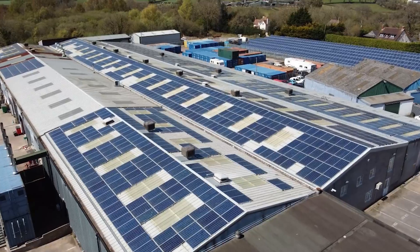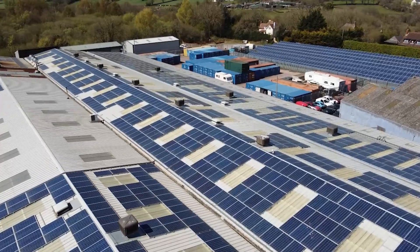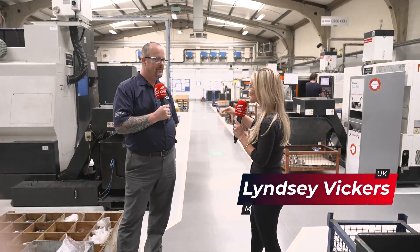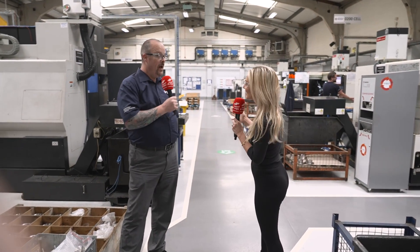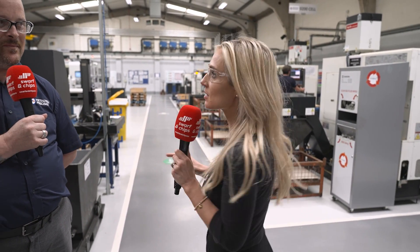Welcome to this week's Swarth and Chips. This is going to be a great tour because we're at Metal Tech. Metal Tech is one of the largest and most diverse subcontract machine shops in the southwest. He said to me he likes seeing our videos because he likes seeing what other companies are up to, so we're going to turn the tables on him.